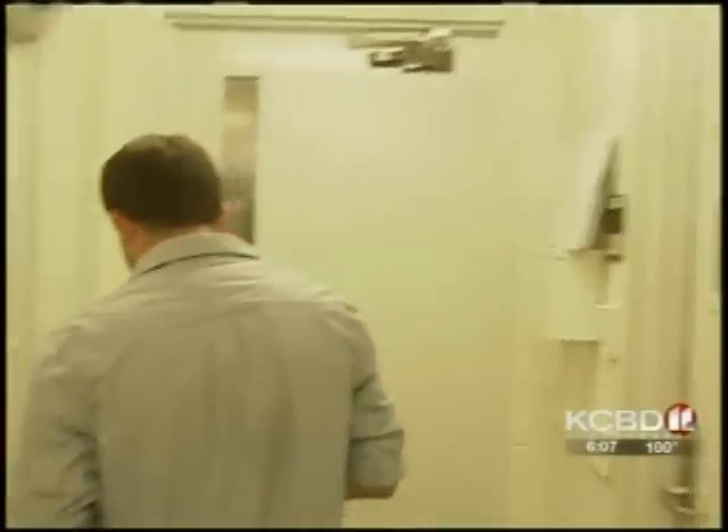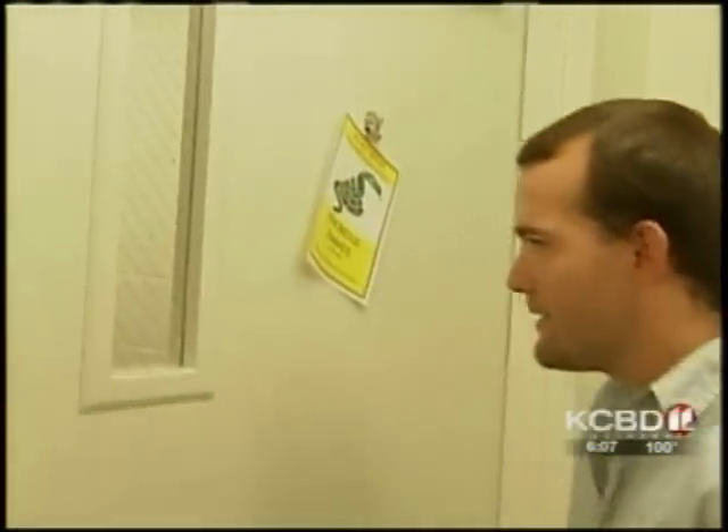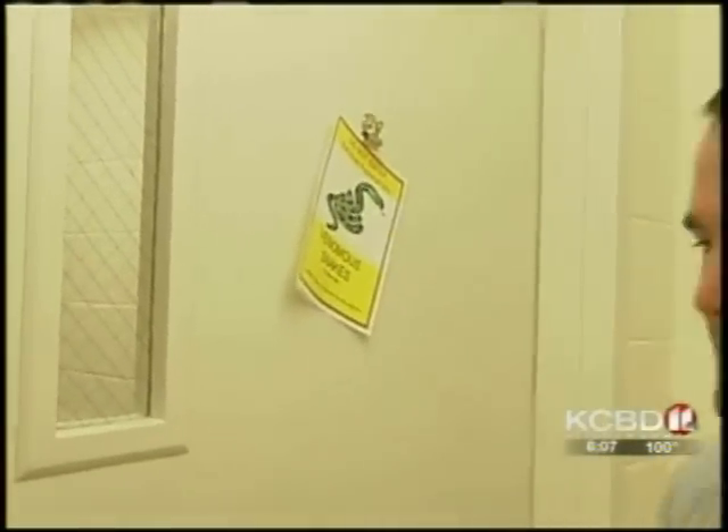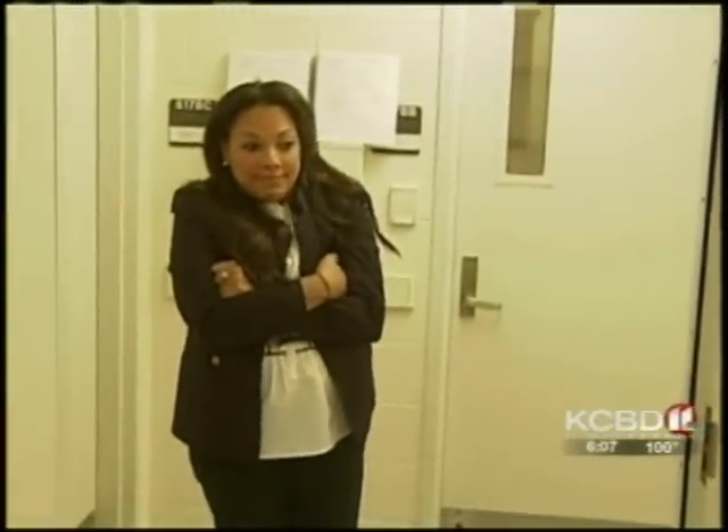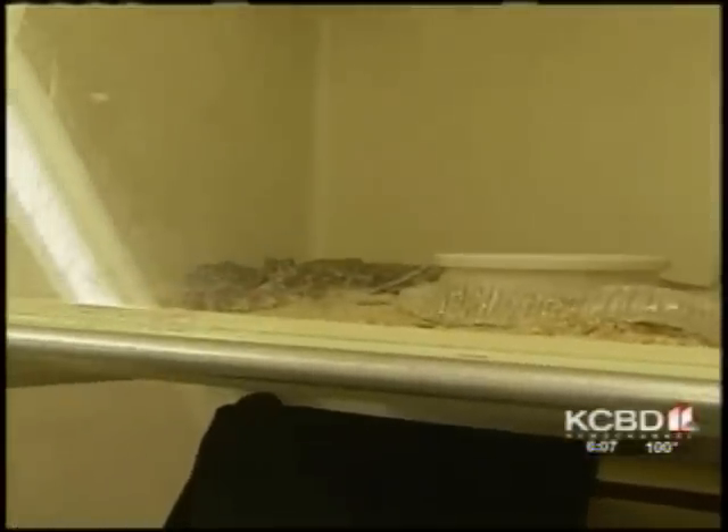Jeremy has quite a few snakes he hangs out with at the Tech Herpetology Lab. "This is our venomous snake room, so everything in here can kill you, but it's all locked up." When he attempted to take one out, the reporter thought it would be better to keep some distance. That's your common western diamondback rattlesnake, and that's probably going to be the most common snake you find around Lubbock.